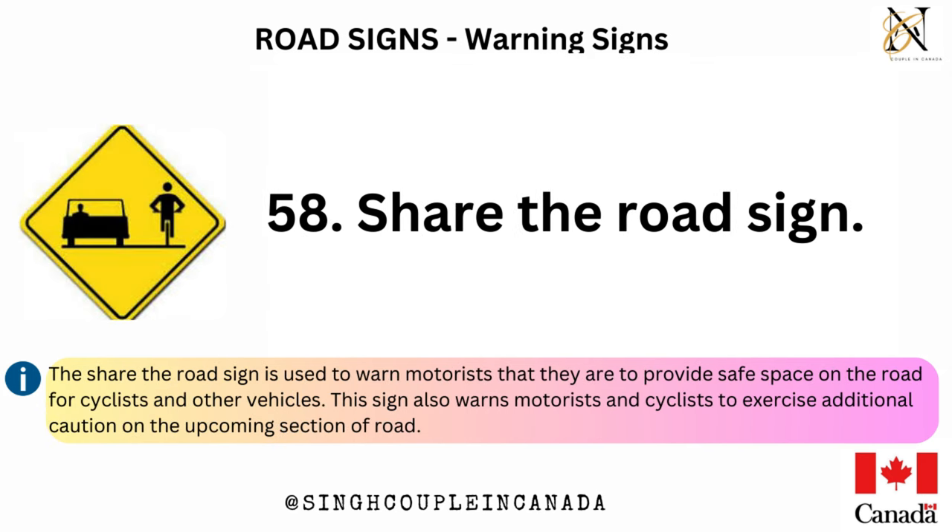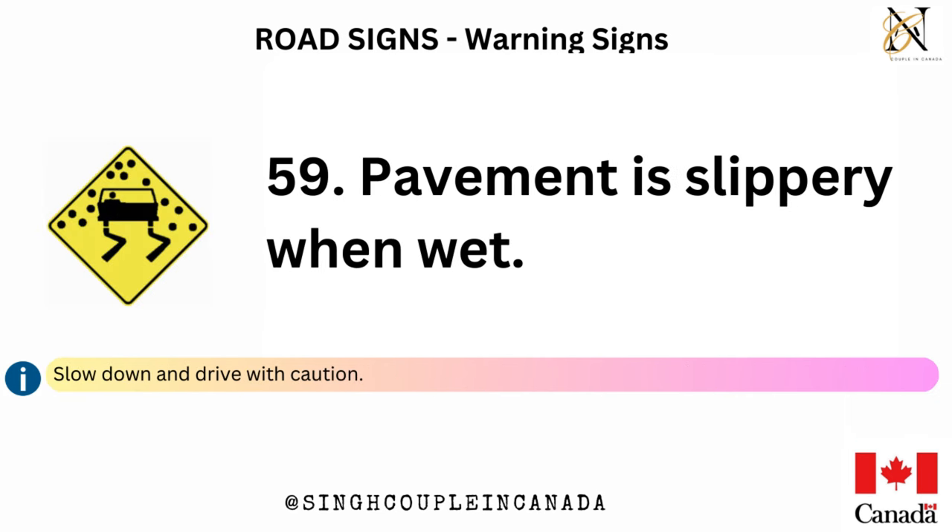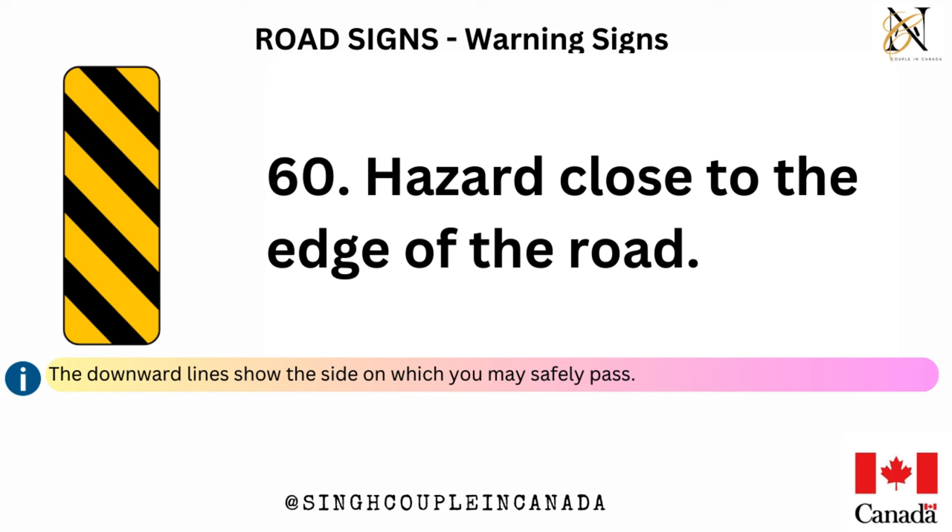The Share the Road sign is used to warn motorists that they are to provide safe space on the road for cyclists and other vehicles. This sign also warns motorists and cyclists to exercise additional caution on the upcoming section of road. Pavement is slippery when wet — slow down and drive with caution.